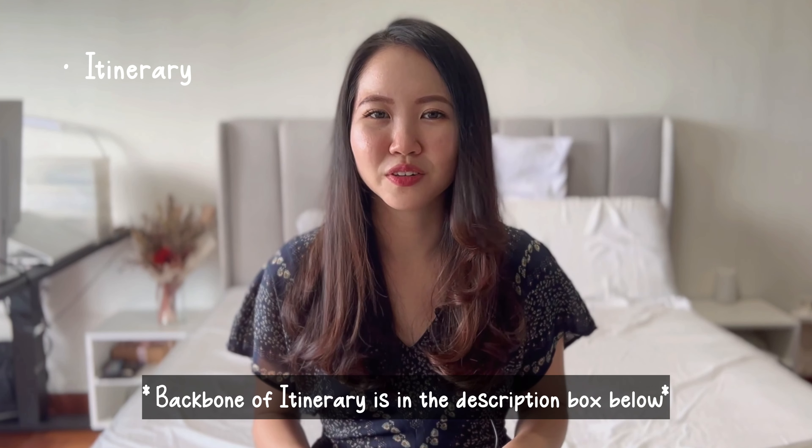Hi everyone, welcome back to the channel. Some of you may know that I visited Vietnam last year in October 2022, and it comes in four parts of vlogs on my channel which you can view right now. Ever since I posted those four vlogs, I received quite a number of questions from friends, family, and some of you who commented about my trip in Vietnam, so I decided to do this travel guide video.